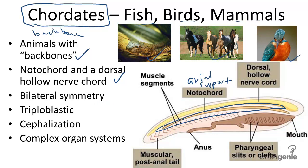Fish, birds, and mammals also all share the fact that they have bilateral symmetry. They are triploblastic, meaning they have three germ layers in their early development. They are cephalized, or head-centered, and have complex organ systems, including circulatory, excretory, and respiratory systems. We delve into further depth of the characteristics of chordates in other videos.